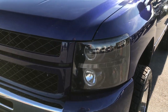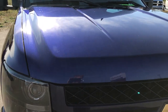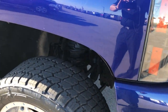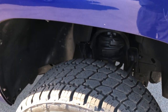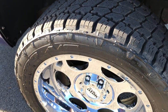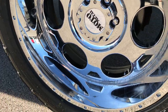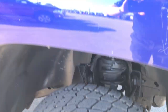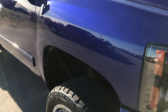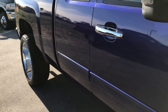The front fender is absolutely perfect. The hood is in really nice condition — I didn't see any dents or dings on it. The front bumper is in really nice condition as well. The passenger side tire is brand new and this rim is in really nice shape as well.